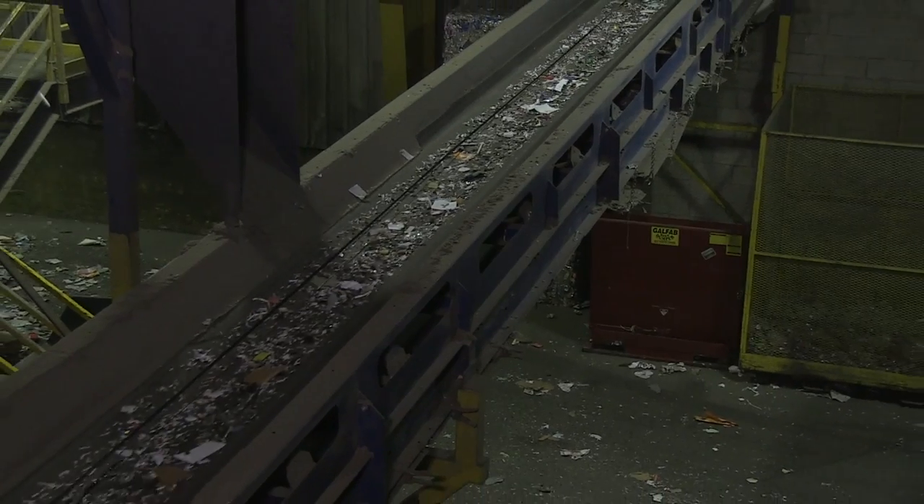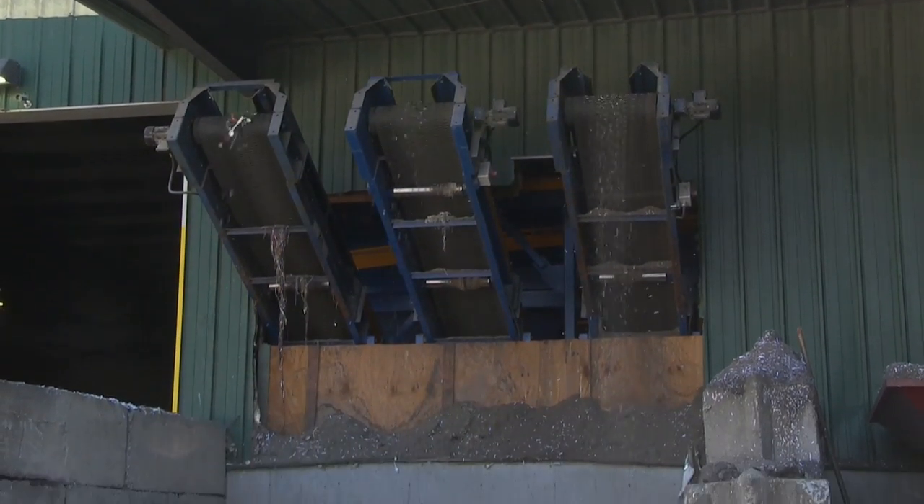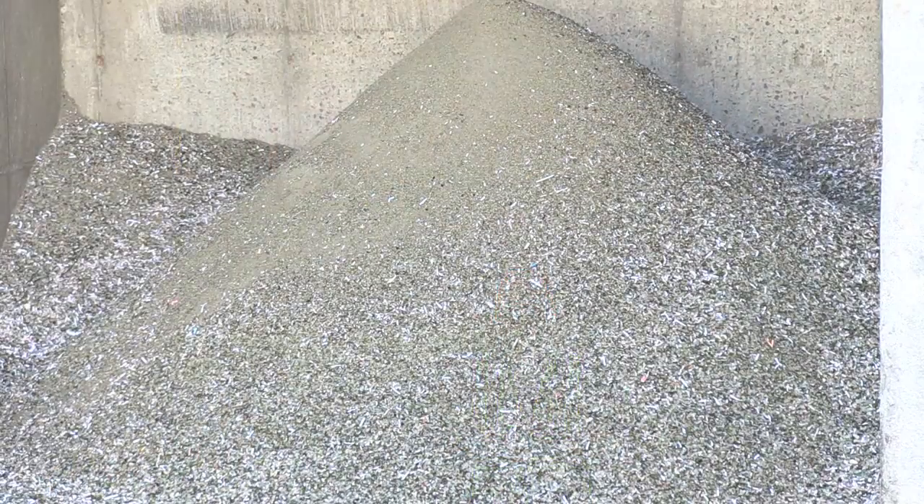But wait, we're not done yet. Remember that bottle breaker? That broken glass took an exciting trip of its own past vacuums, fans, and magnets that picked out any paper, plastic, or metal bits that may have gotten mixed in. The glass then goes through a spinning cylinder called a trommel, and the end product is used in road building projects and in drainage projects.